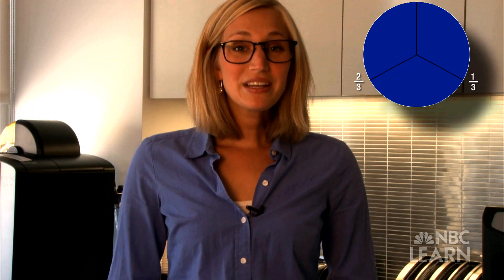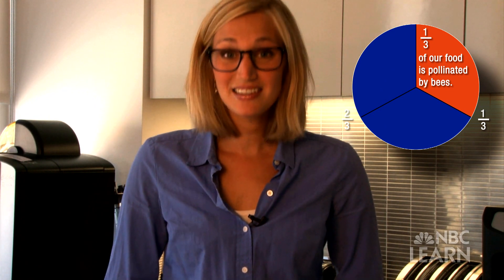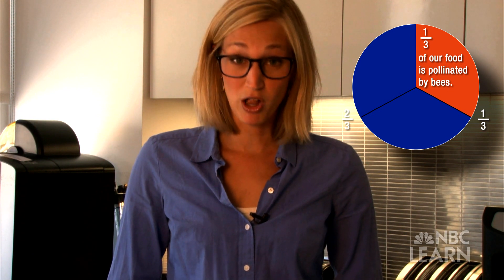Did you know that nearly one-third of the food we eat wouldn't be pollinated without the help of bees? So what do you think would happen if bees stopped pollinating flowers?